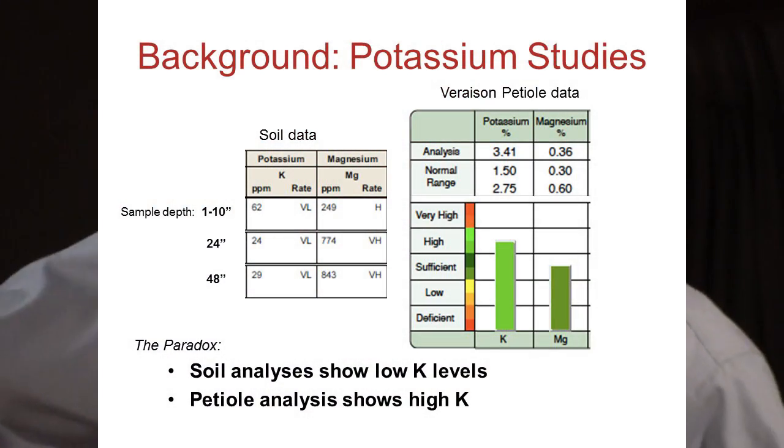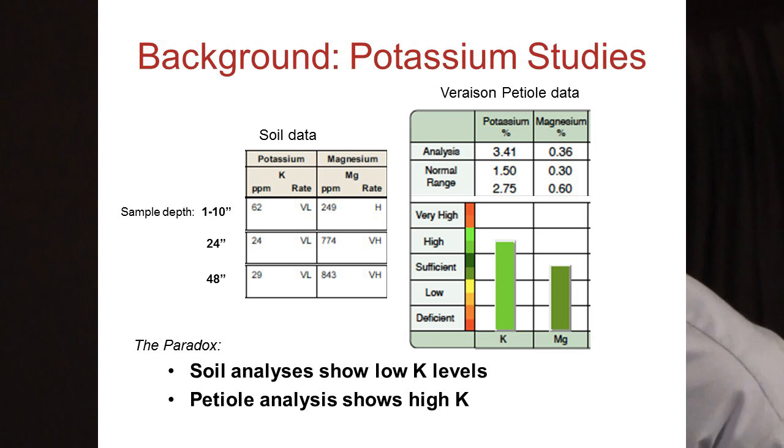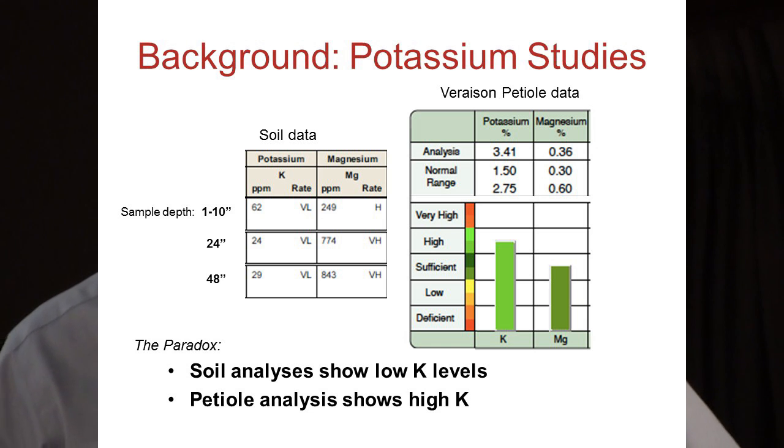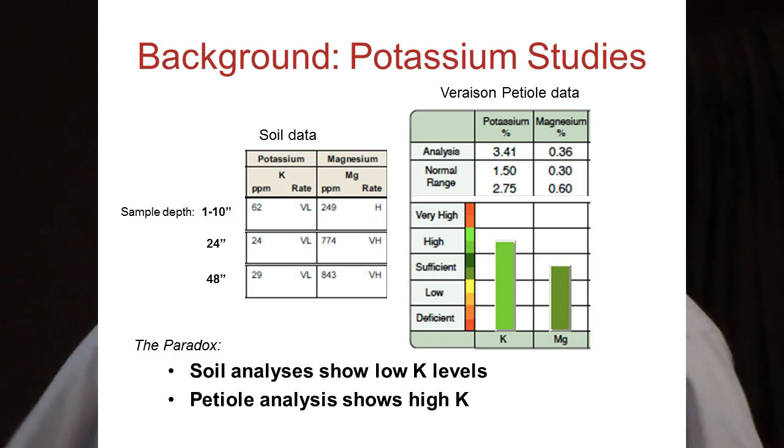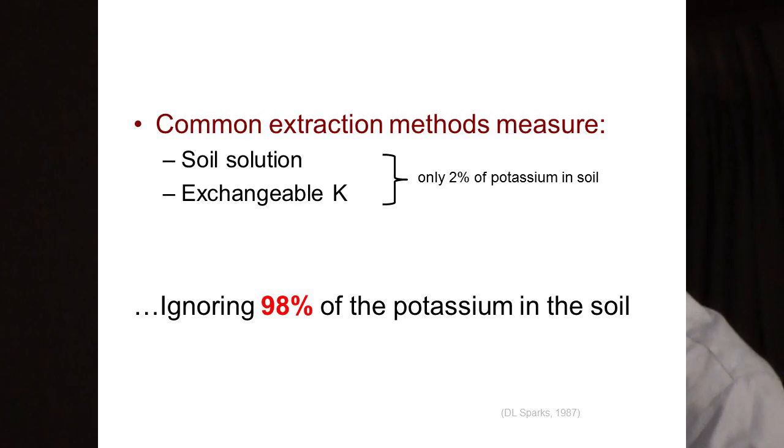This is what the grower sees when they get a lab report back. On the left is the soil data — note the 'VL' in the column, meaning 'very low.' The lab is telling them their potassium is very low. But in the same spot in the vineyard, the petiole data indicates potassium is high. There's a paradox and everybody's confused. It's basically because the soil lab methods are only measuring two of the four forms of soil potassium. The four forms are: soil solution, exchangeable, non-exchangeable, and mineral K. The lab methods measure just soil solution and exchangeable K.